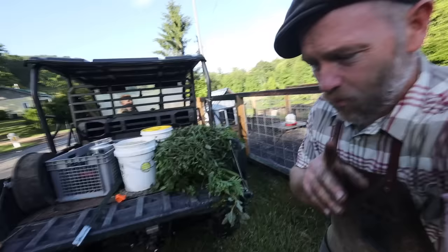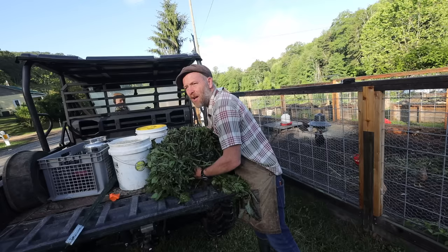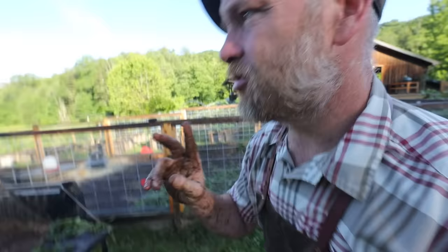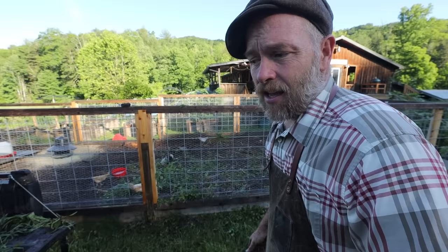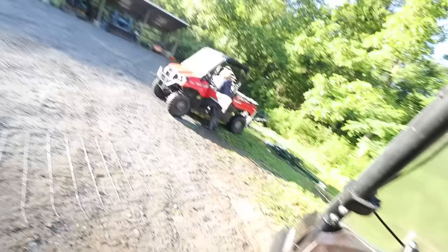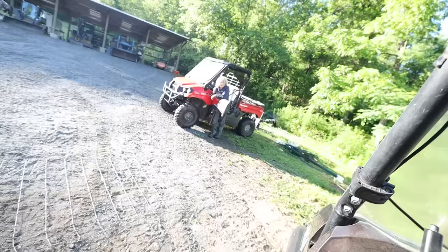We raised two pigs on just about 100 pounds of grain — that's just two bags. Pigs lived on garden weeds, extra produce, and kitchen scraps. Two pigs raised up to 10 months on maybe 60 bucks worth of feed, for probably three thousand dollars worth of pork.